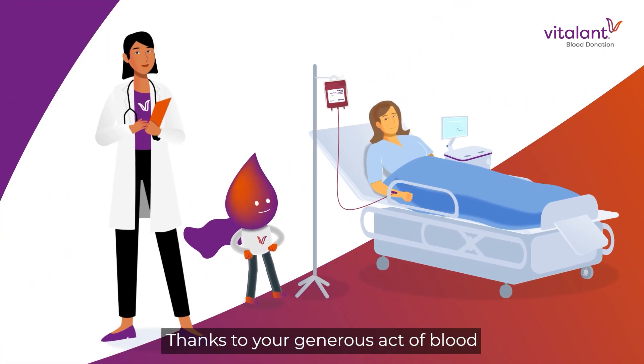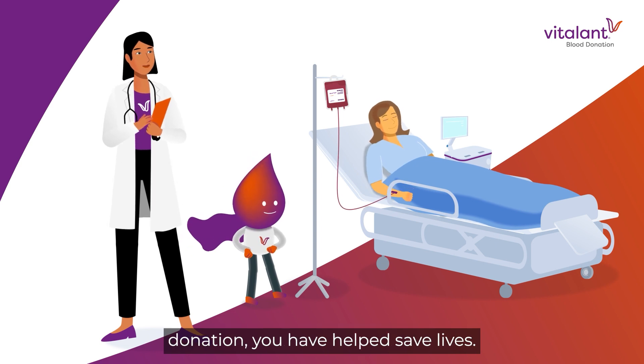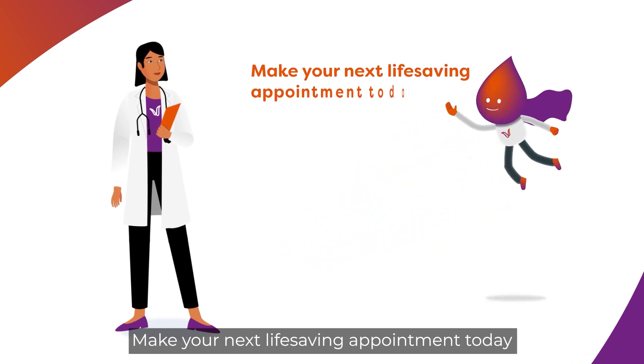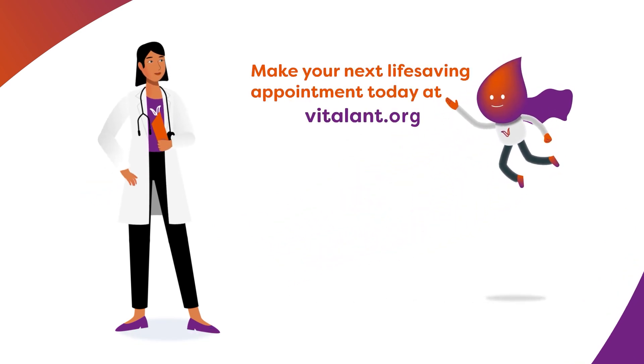Thanks to your generous act of blood donation, you have helped save lives. Make your next life-saving appointment today at Vitalant.org. Thank you.